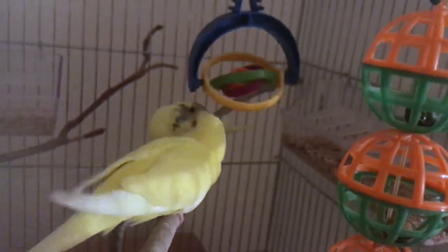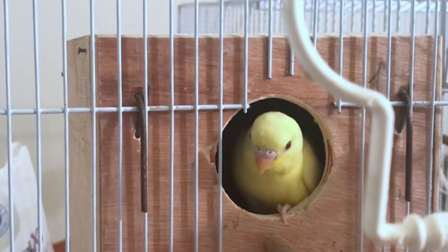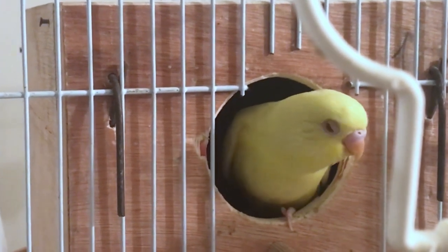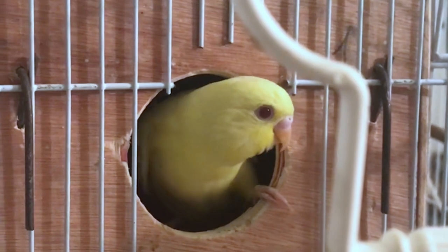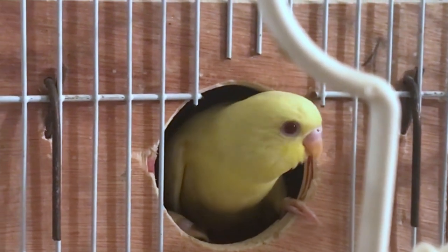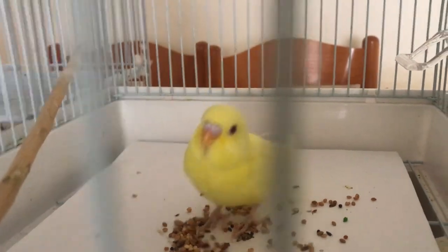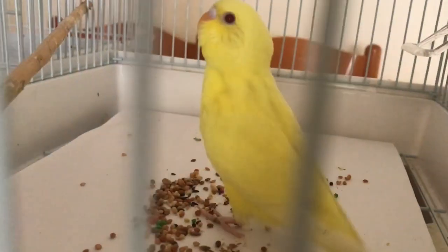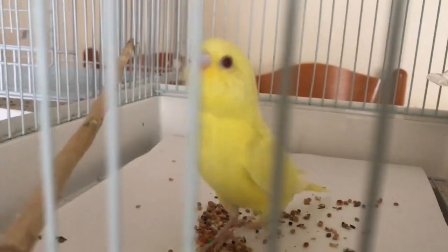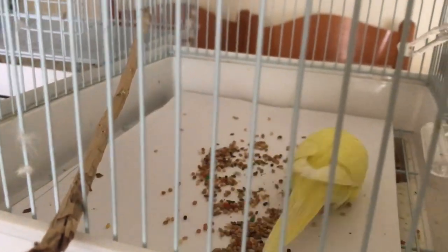To identify an ino budgie: it should have an orange beak, pink legs, and red eyes, and is either totally white or yellow. There is also cremino, which is a combination of yellow and white, but all you need to know is that your budgie has only white and yellow — nothing more, no other colors.